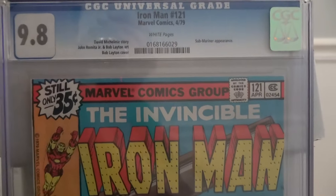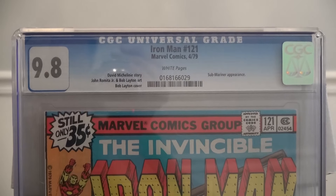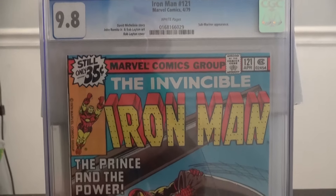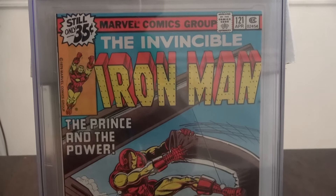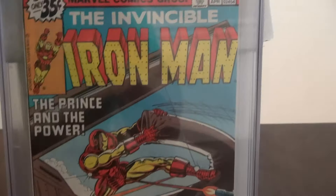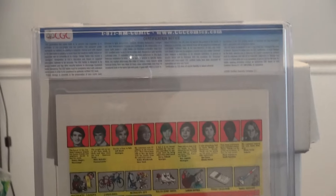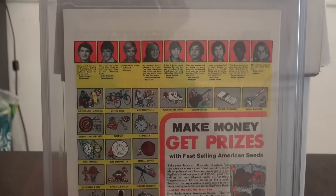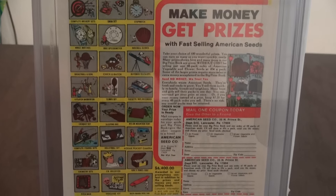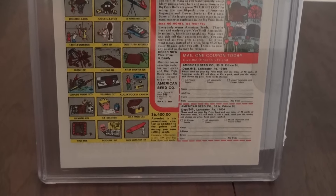This first one is Iron Man number 121, and it came back in 9.8. It's got a Submariner appearance in it. I was expecting it would come back 9.6 or 9.4, so I was actually pretty excited when it came back in 9.8. Pretty good book.